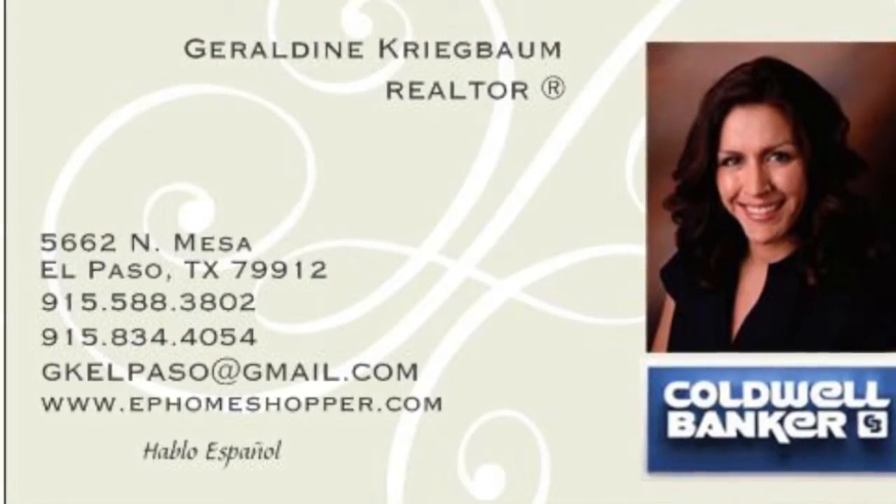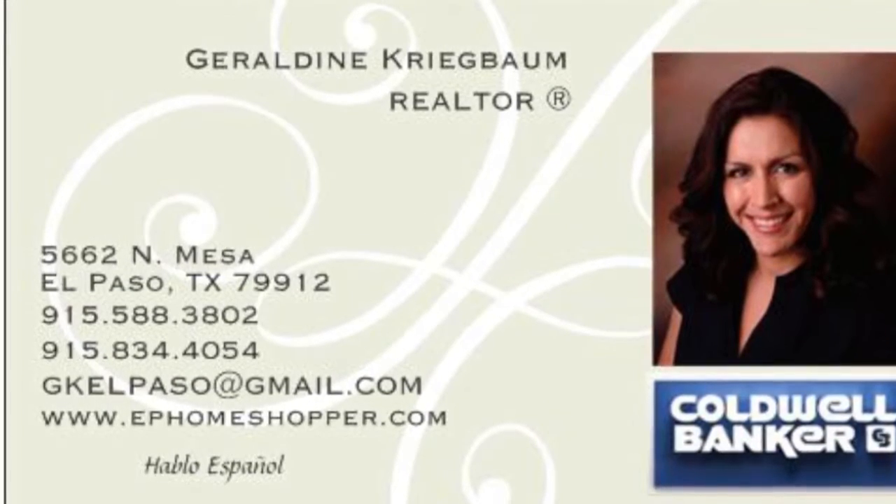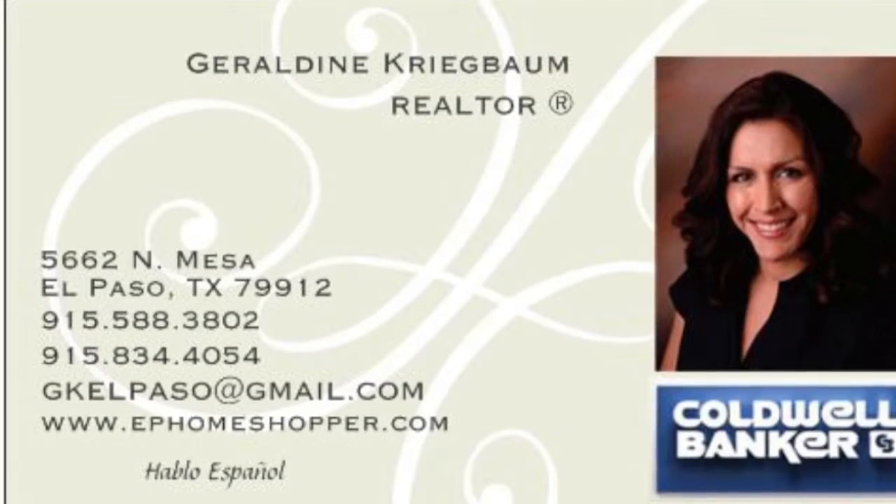To schedule a viewing of this property, feel free to call me, Geraldine Creepon, at 915-588-3802, or you may text me.